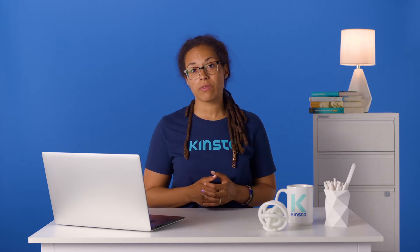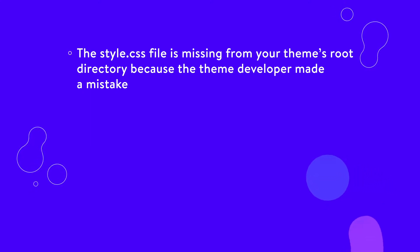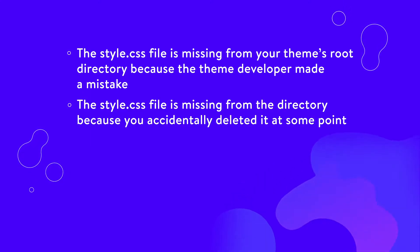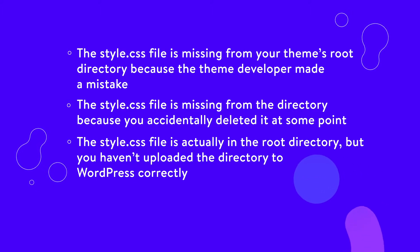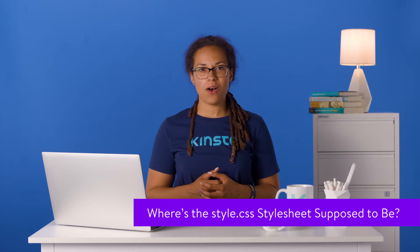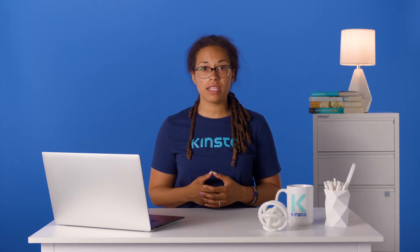It happens due to one of the following reasons: the style.css file is missing from your theme's root directory because the theme developer made a mistake; the style.css file is missing because you accidentally deleted it at some point; or the style.css file is actually in the root directory but you haven't uploaded the directory to WordPress correctly — it sometimes happens when you don't unzip the file before uploading. You may also be attempting to upload a file that doesn't belong in WordPress, or it may not be a theme file at all. The style.css sheet is a part of all WordPress themes, since it's the primary way WordPress controls your site's visual design and layout — it's a required file.